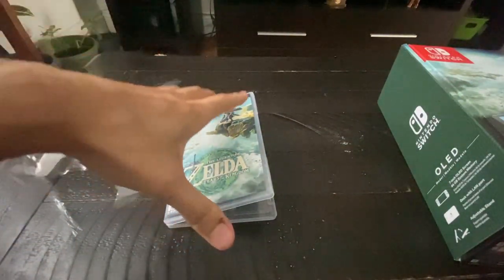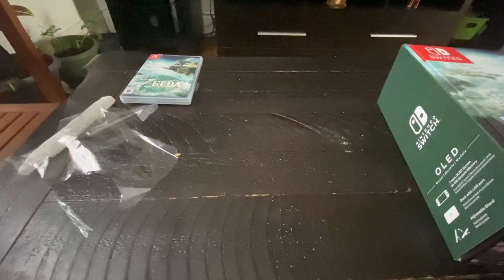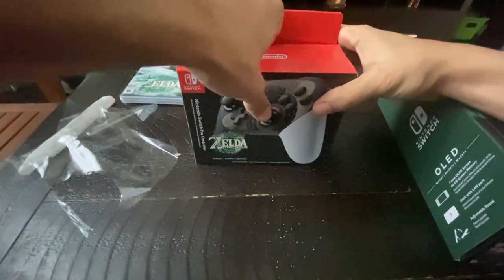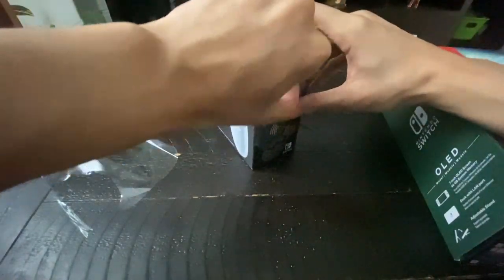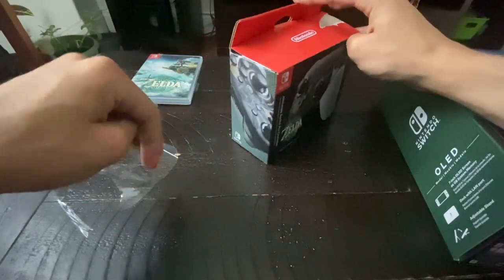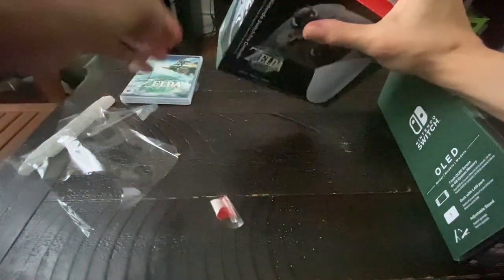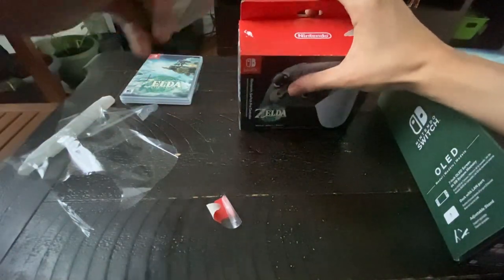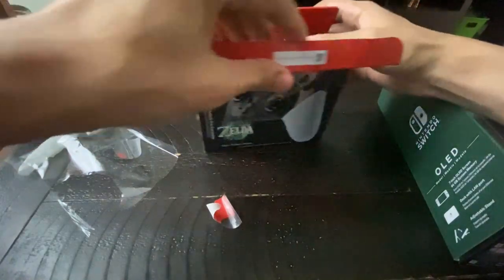Now that we got that done, it's time to unbox the Pro Controller. Let's go open it. Sorry if I wiggled the camera. Stickers — you gotta get rid of the stickers here. That's one sticker. And there we go — I opened it. I had a little tear in the box, but it's okay. I don't think I'll keep the box — I'll just print some pictures.